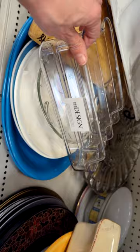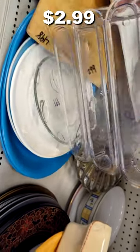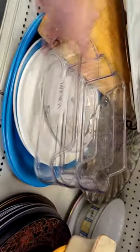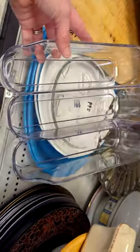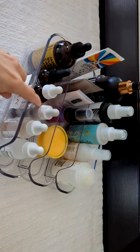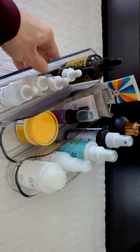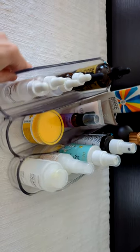The final item I purchased on today's trip was that clear organizer. It was only $2.99 and I knew exactly what I was going to use it for — I used it to organize all of my skincare and hair care products. I like that I can just put this whole thing under my cabinet and take it out as one piece when I need to use something.